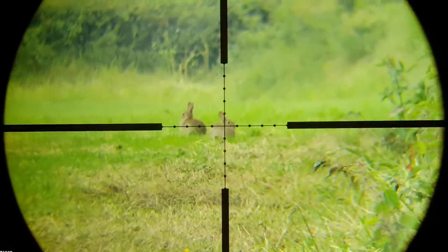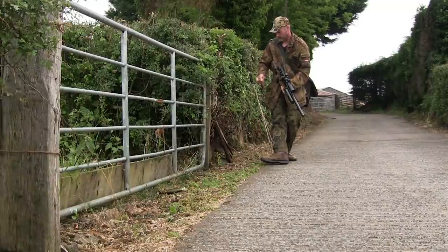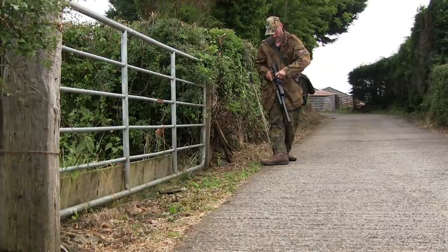The little darlings are still there at about 65 yards. Another quick look at the range card and we'll set the scope for that distance before getting into position.